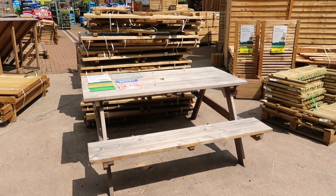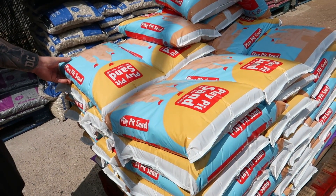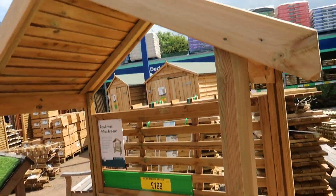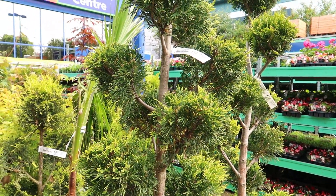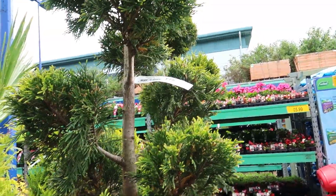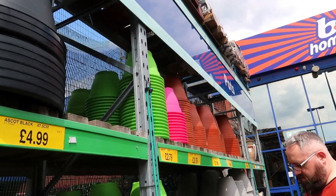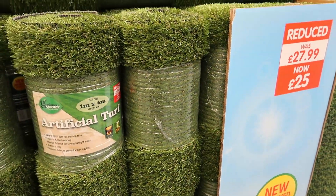There's a picnic bench that was £150, now £75 — it reminds me of Animal Crossing! Some sand — 15 kilograms for £3.49. There's a cute little garden seat. Then there are small conifers — pink and green — for £2.79 each, larger ones for £3.29, and artificial turf for £25 to £28.